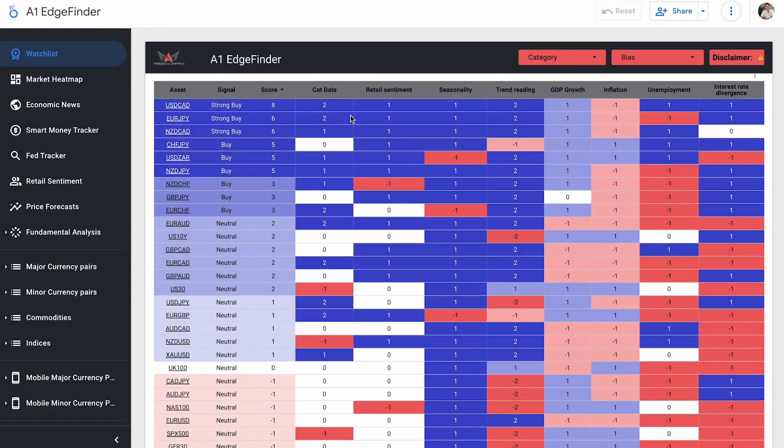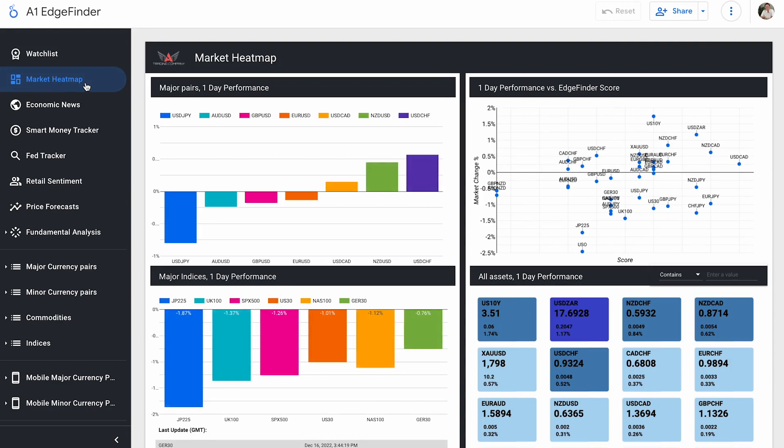Here inside the EdgeFinder, we're going to start like we usually do by taking a look at the market heat map first to see how our currency pairs and indices have been trending. US dollar pairs are up top. Most of our dollar pairs are actually down on the day so far, with USD/JPY being the biggest mover to the downside, down 0.8%. USD/CHF is our biggest mover to the upside at 0.57%.